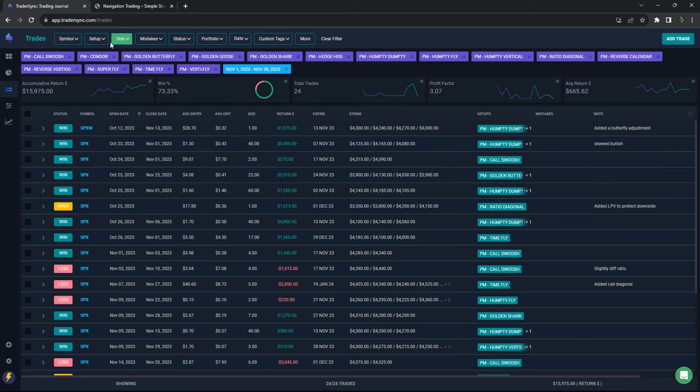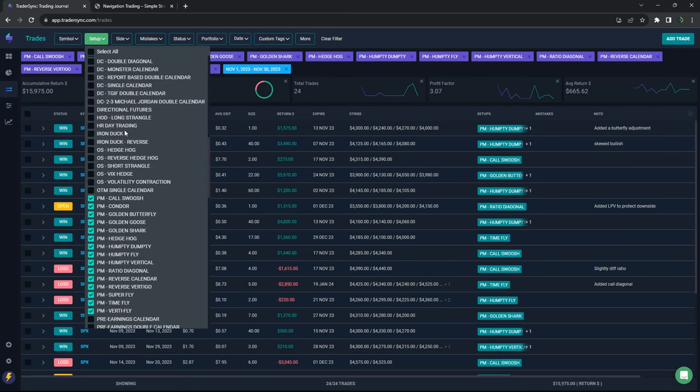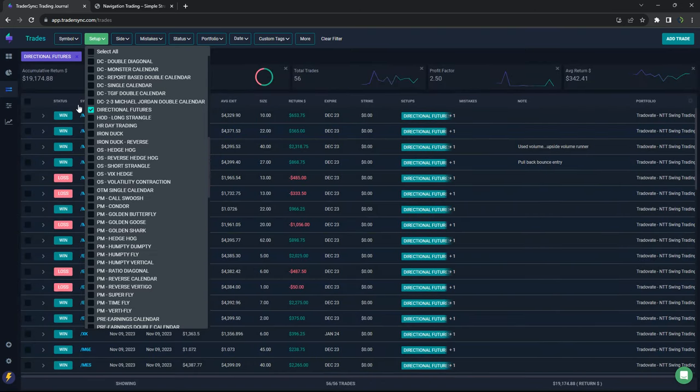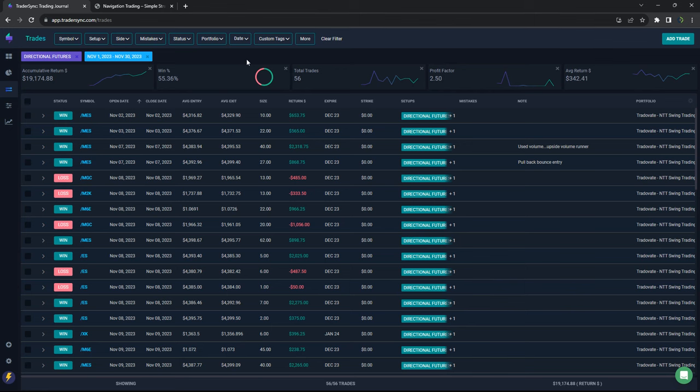One other strategy — not shared with the community — is some directional futures trading I started doing this month on my own. I'm in the process of putting together a course on this and look forward to sharing it in December or potentially January. This wasn't included in the total, but I did book another $19,000 on directional futures trading, which has been really nice especially in this low implied volatility environment.